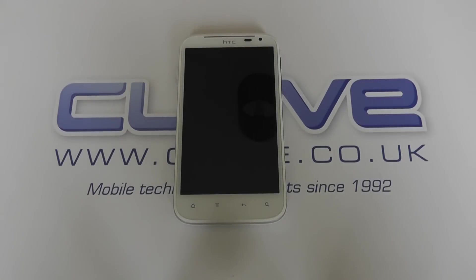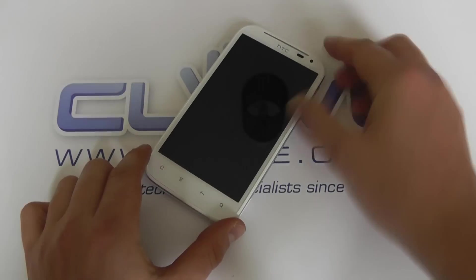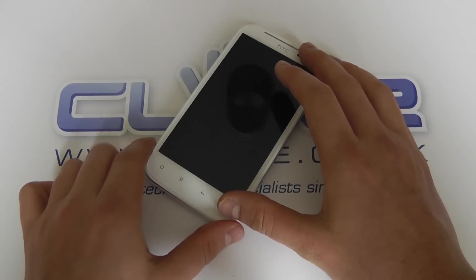Hello, so in this video I just wanted to do a quick size comparison in terms of the hardware against some other popular devices. This is the Sensation XL.